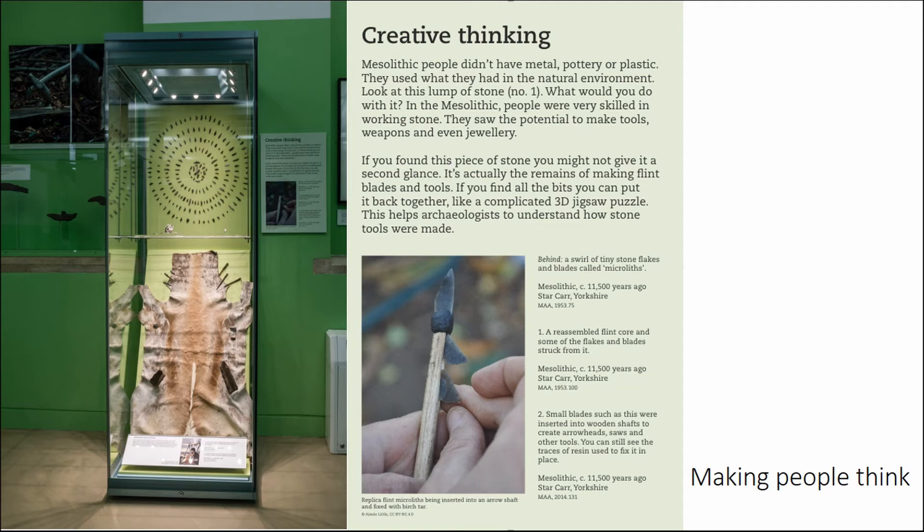We haven't done a formal evaluation yet, but what I love is going into the exhibition after it's finished and watching people in there — and people are actually looking and coming back to objects. So it seems to be working. This display is thinking about making clothing, and it looks a bit Flintstones, but we're trying to mix up different ideas of how you might display something.